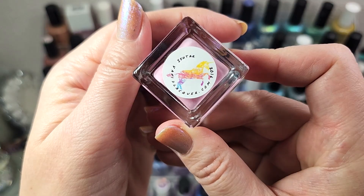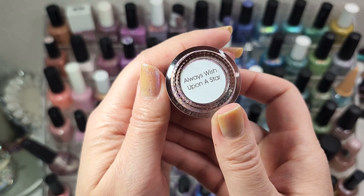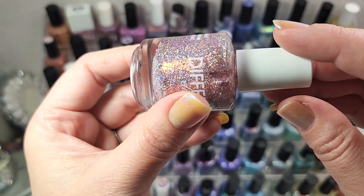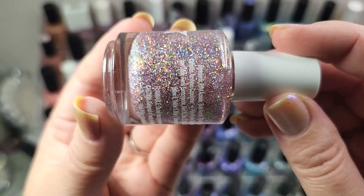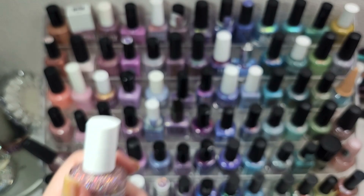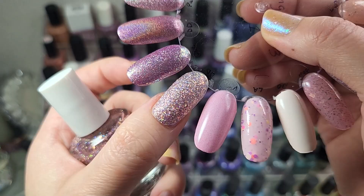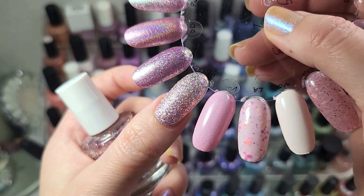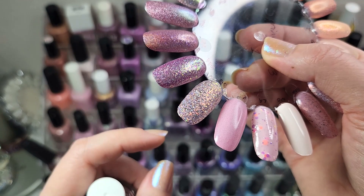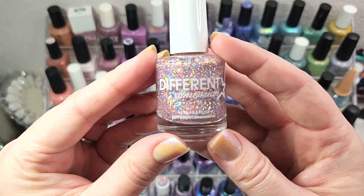Next up we're getting into some glitter. This is from Different Dimension and it's called Always Wish Upon a Star, which I got directly from the maker during a sale last year. You have a mix of holographic and iridescent — this is a party on the nail. So much going on, so many rainbows. I did this in just two coats and look how beautiful it comes out. This one definitely has some texture so you're going to want to add either a nice thick glossy top coat or a glitter smoother — but just jaw-dropping on the nail with so much sparkle.